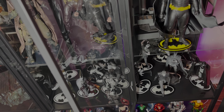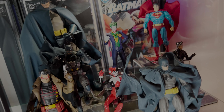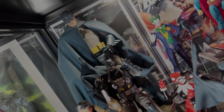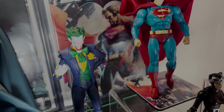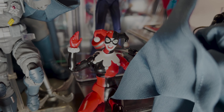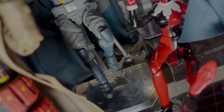Behind the Koto statues are the Dark Knight Returns Batman Mez-itz — the first-ever Mez-itz that came out. Those aren't fully displayed but are back there. Moving inside are my Batman black and white statues — a few concept pieces, absolutely stunning, inspired by different artists including the Jim Lee one.